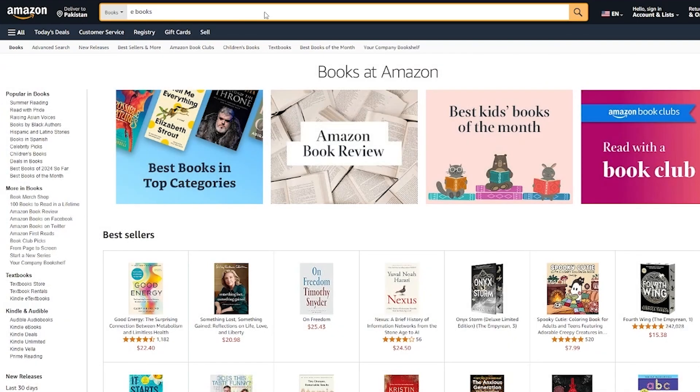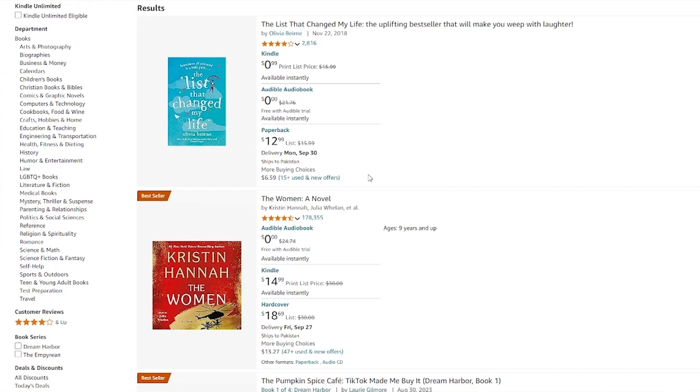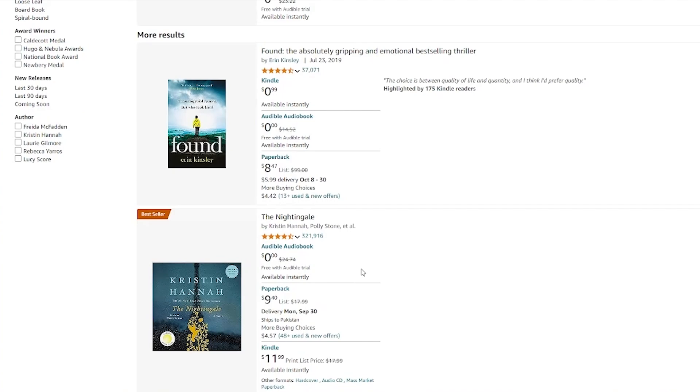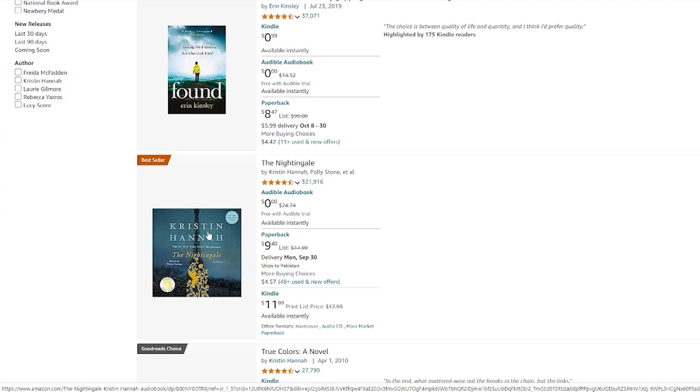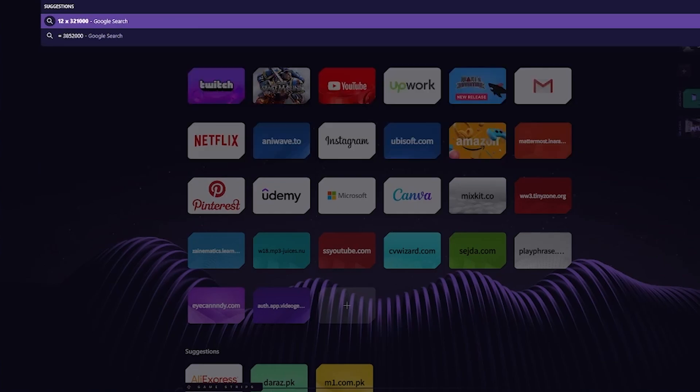Even if I write 'e-books' here, they give me a lot of different categories. The best part is they're not even that expensive — it's basically a Kindle farm e-book. As you can see, prices like $14, $13, maybe $1, and so on. So just like that, you can buy e-books, and just like this, you can sell them. This person is selling their e-book for $8.47 and they have over 37,000 sales.